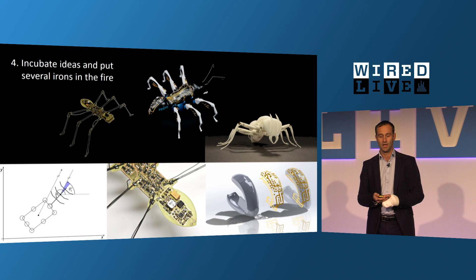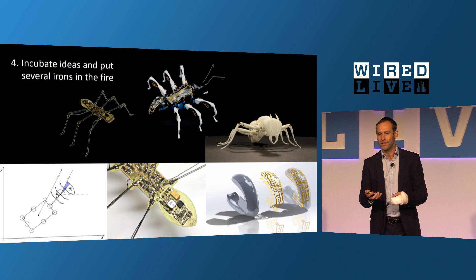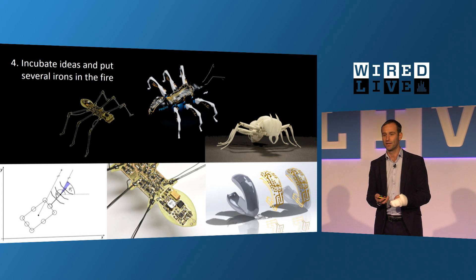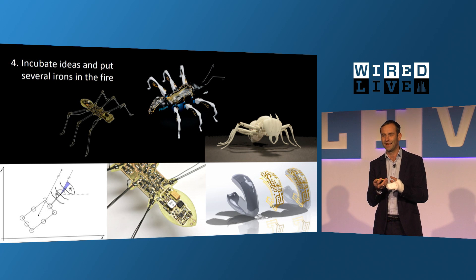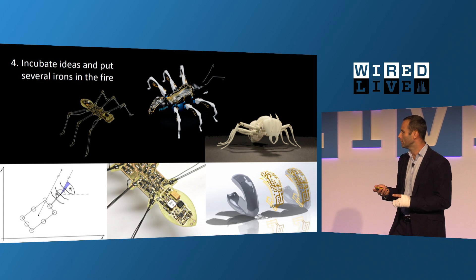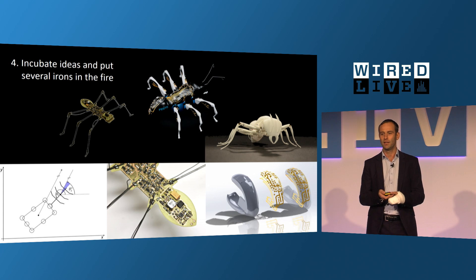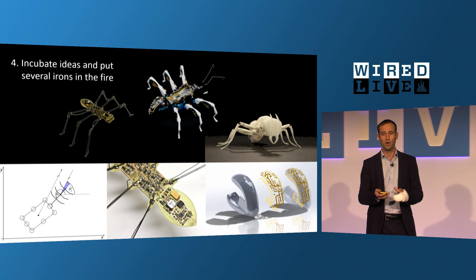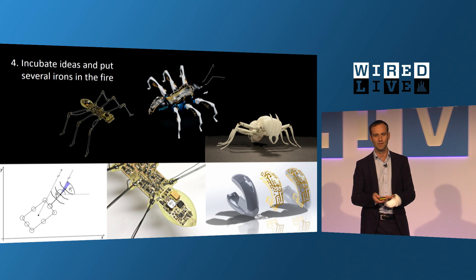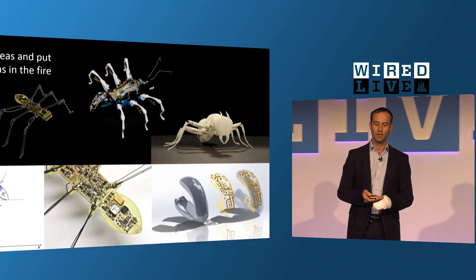We try to incubate ideas and put several irons into the fire. In the case of the ants, we had several students working on different tasks. One student tried different new actuator principles like SMA wires or piezo elements and developed tiny legs for the ant. Another student worked on electronics and figured out how to combine MID technology — golden circuits directly on a 3D printed body. Scientists at the University in Ulm worked on distributed control and decentralized intelligence. After some months we brought the team together to build the advanced bionic ant robots.